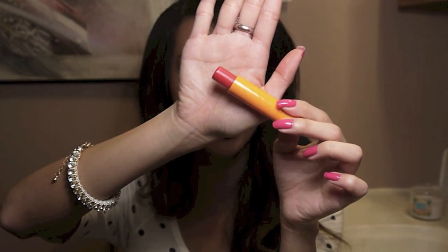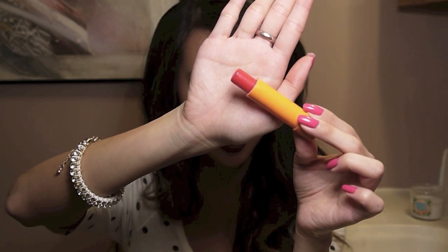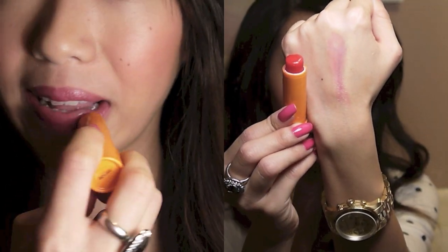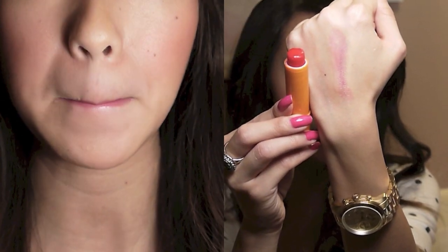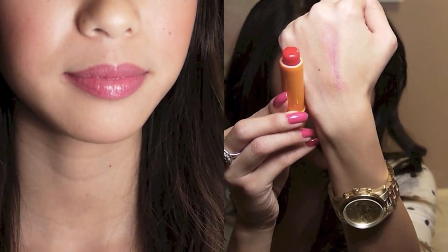The first one I have is a Maybelline Baby Lips in the color Cherry Me. It's just a really pretty reddish color. I'll swatch it for you guys on my hand. So that's what the swatch looks like — it's a really pretty sheer reddish color. It's very light and really easy to put on.